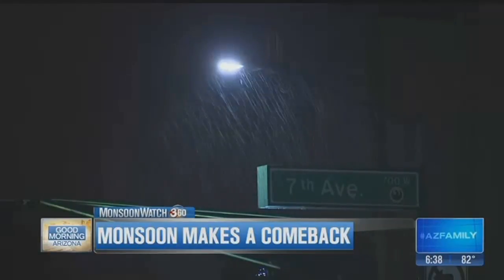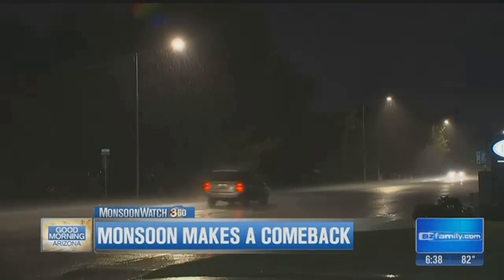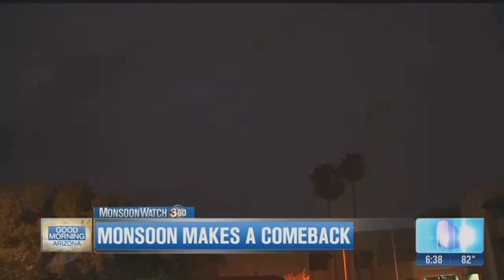Here is video of Central Phoenix right around 7th Avenue and Missouri. Parts of the valley saw almost an inch of rain last night, but is the monsoon winding down or will it be picking back up? April, with your forecast. Good morning.